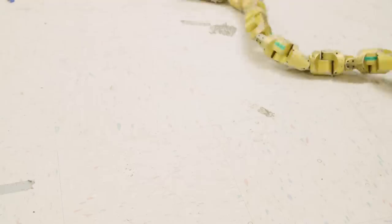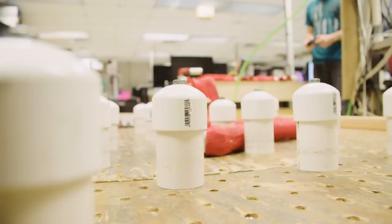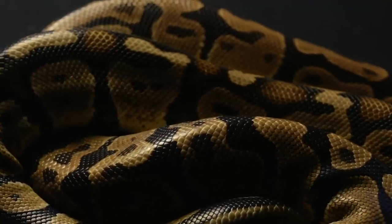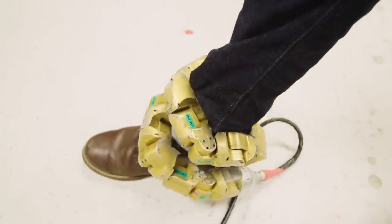While Snakebot is decidedly serpentine, these researchers never set out to copy a snake muscle for muscle and bone for bone. They wanted its mobility. Snakes can climb and squeeze through tight spaces, and so can Snakebot. Copying a snake's physiology exactly would be both impossible and unnecessary.